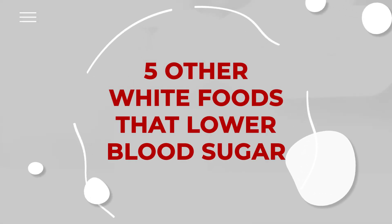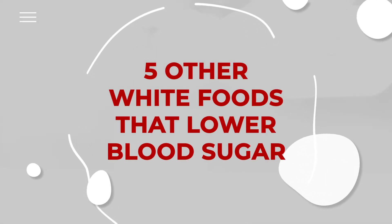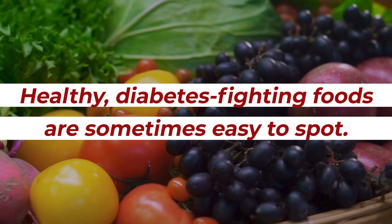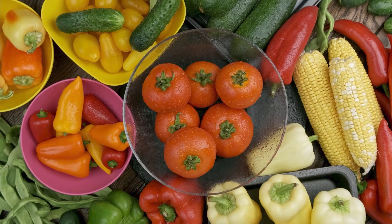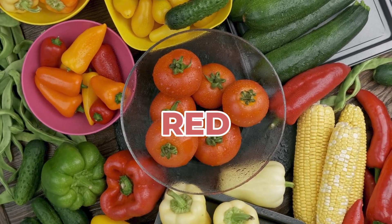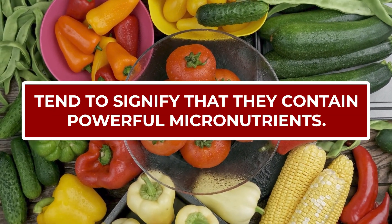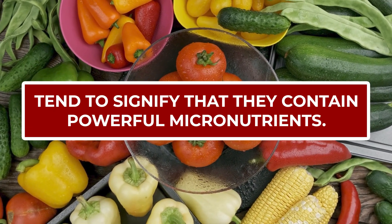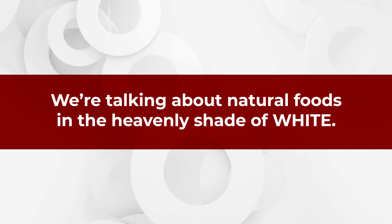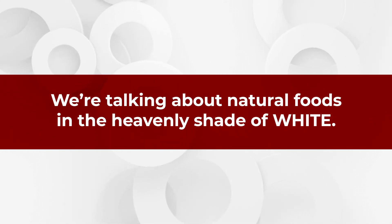Welcome to 5 Other White Foods That Lower Blood Sugar. Healthy, diabetes-fighting foods are sometimes easy to spot. Brightly-colored foods in the shade of blue, yellow, and red tend to signify that they contain powerful micronutrients. But even foods that seem to lack any color can also give you some truly impressive blood sugar-balancing benefits. Of course, we're talking about natural foods in the heavenly shade of white.